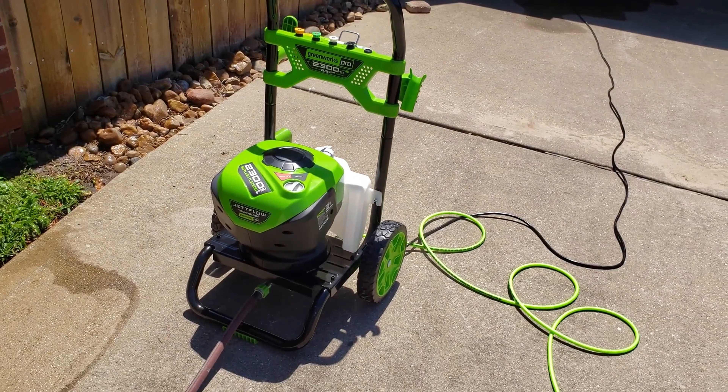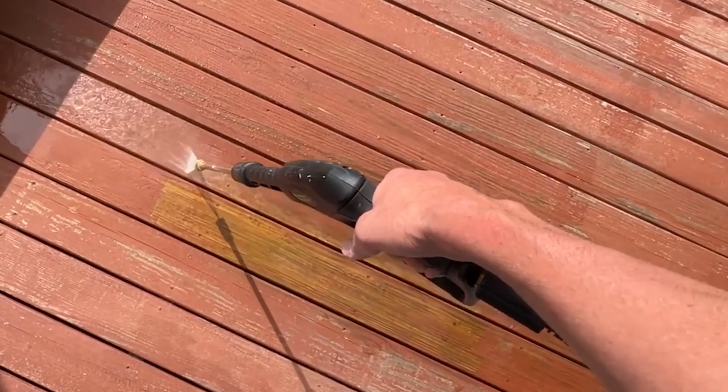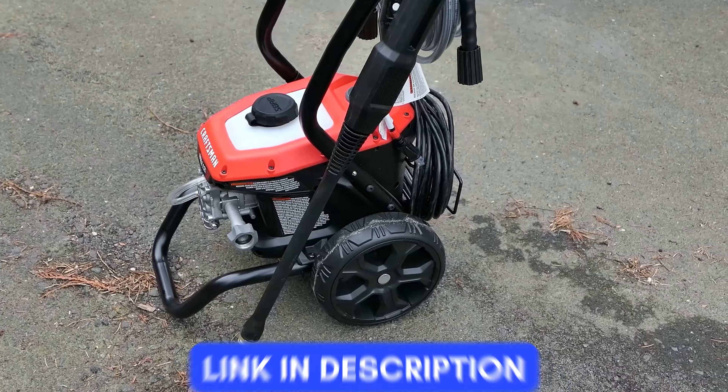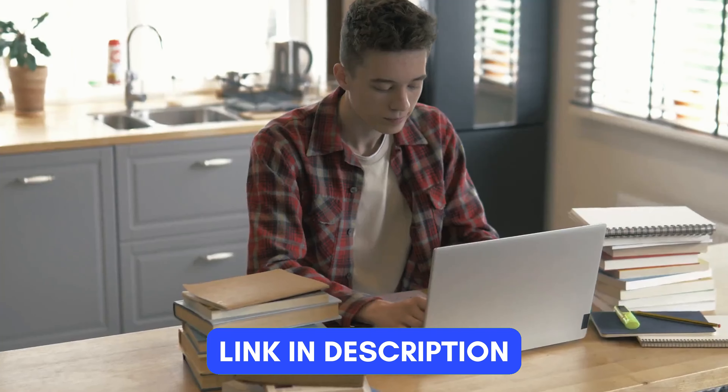Owning a pressure washer makes cleaning your home easy and keeps it looking great. A clean home is a happy home, making it a nicer place for you and your family. We've done the research and found the best electric pressure washers for you. For more information on each product, check out the links in the description below. So let's start.